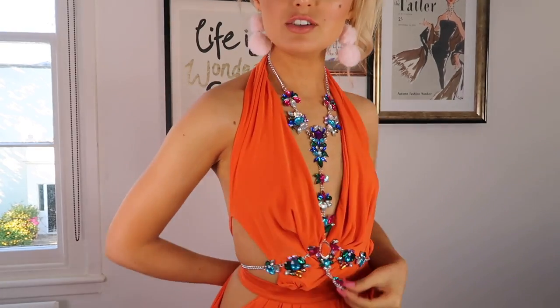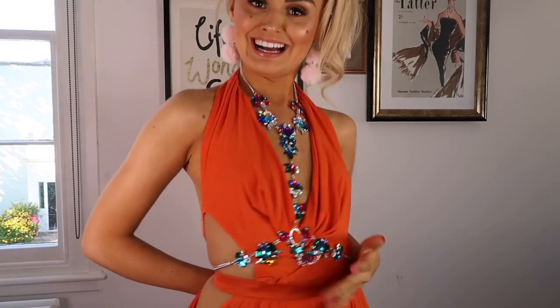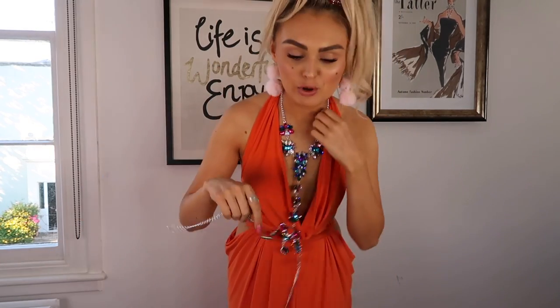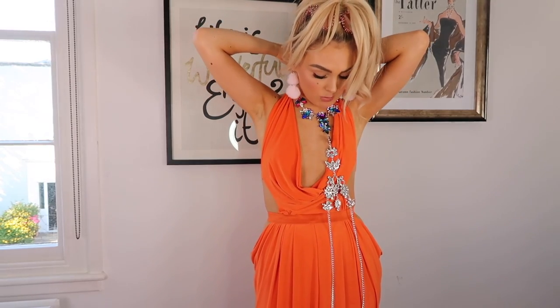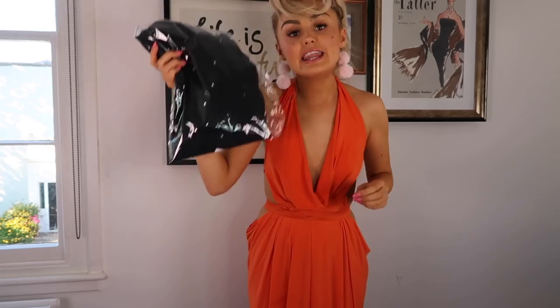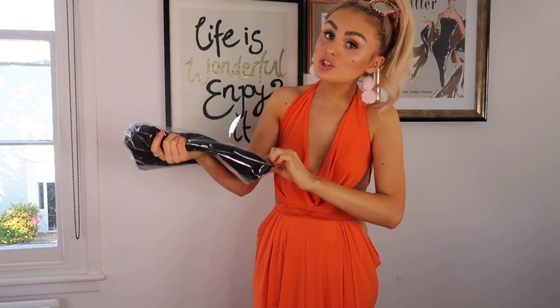They may also have this body chain in other colours. Let's take this bad boy off before I end up breaking it — that is my only concern with these, but it does seem quite industrial strength.